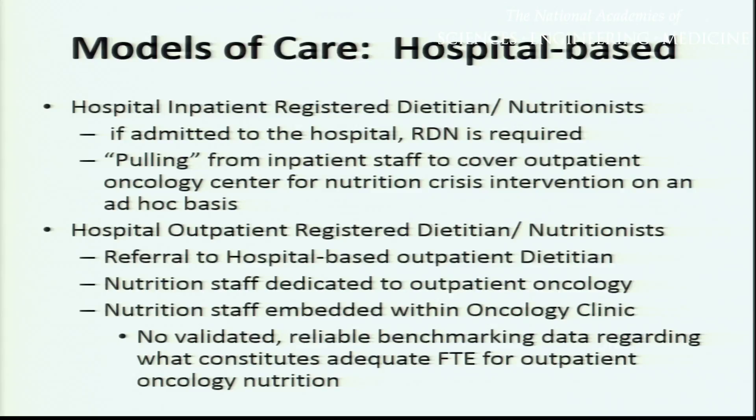The outpatient registered dietitians hired by either a hospital or freestanding outpatient cancer center is another option. Outpatient dietitians often see people only once. These are often people who have the ability to pay, as Medicare does not cover outpatient oncology nutrition services, and oftentimes insurance doesn't cover it or will only cover a portion. Basically what we have are self-selected patients with ability to pay seeing an outpatient registered dietitian.